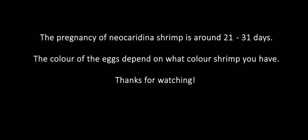The pregnancy of neocaridina shrimp is around 21 to 31 days, and the color of the eggs depends on what color shrimp you have. Thank you so much for watching.